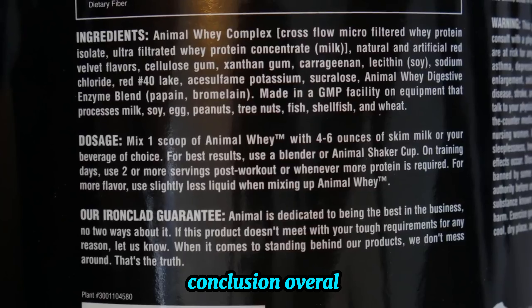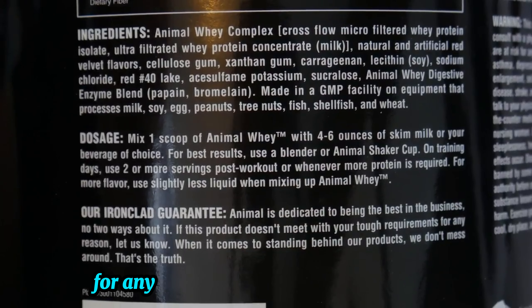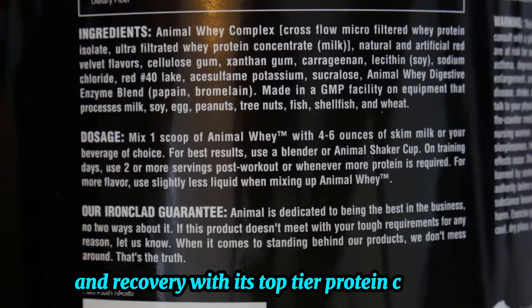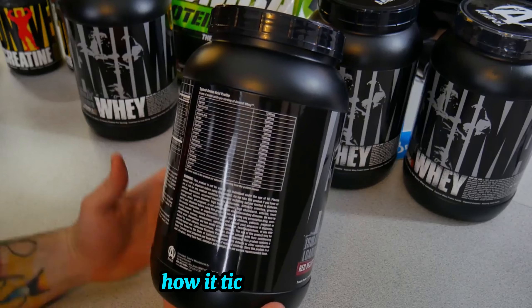Conclusion. Overall, the Animal Whey Isolate Protein Powder is a fantastic choice for anyone serious about muscle growth and recovery. With its top-tier protein content, digestive support, and amazing flavor, it ticks all the boxes.